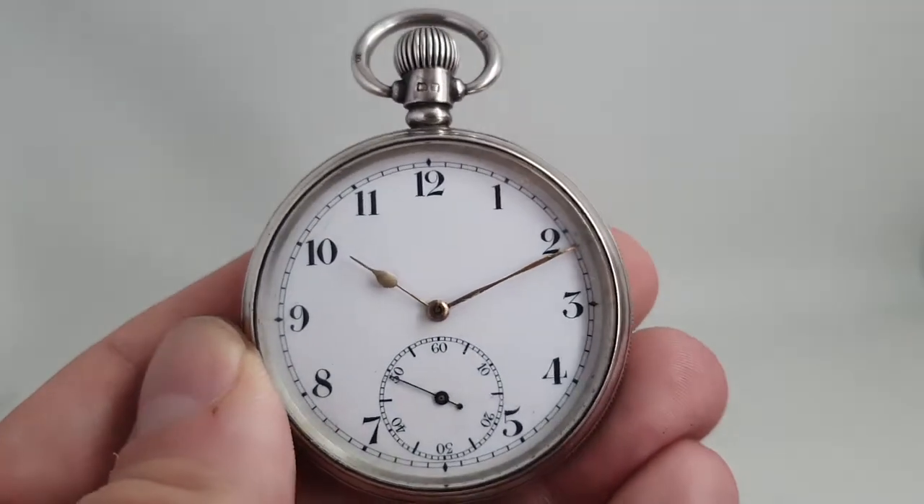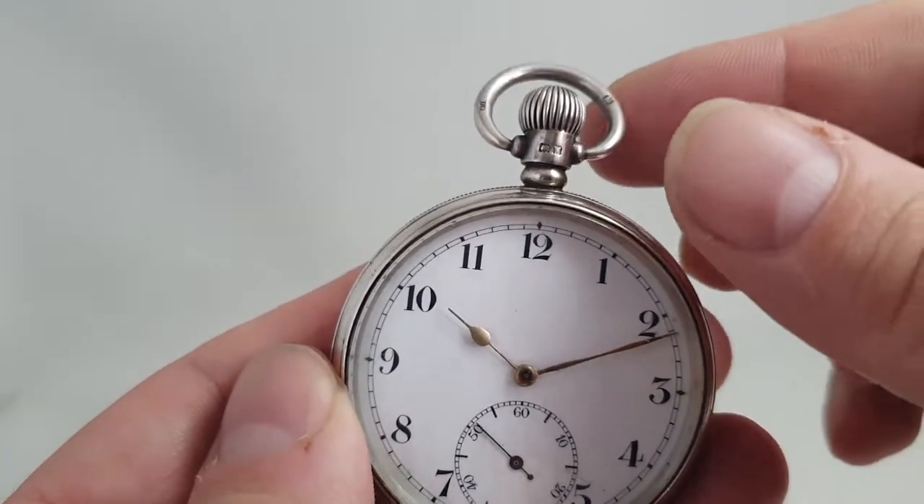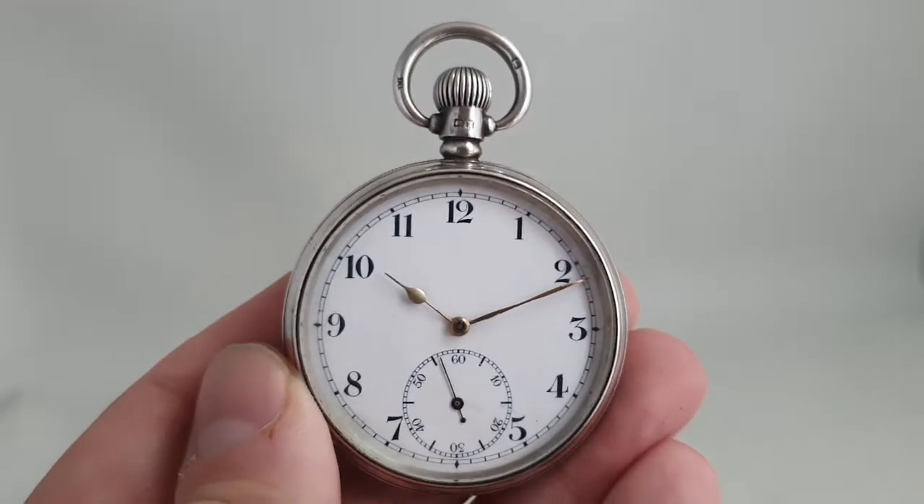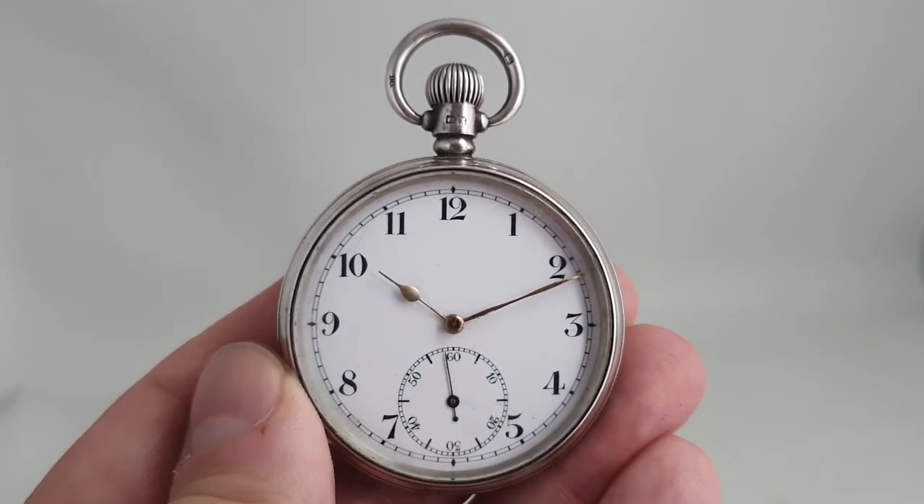Running nicely. It's an all-silver case and available now at birthyearwatches.com. Thanks for watching.